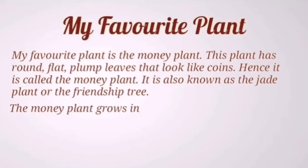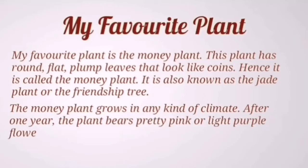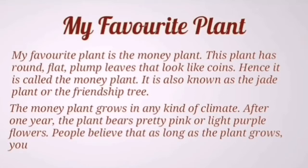The money plant grows in any kind of climate. After one year, the plant bears pretty pink or light purple flowers. People believe that as long as the plant grows, you will never be short of money.